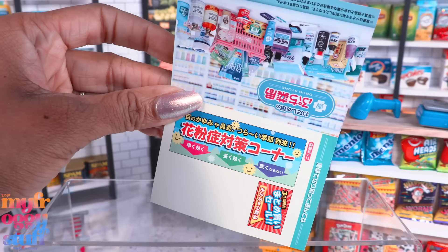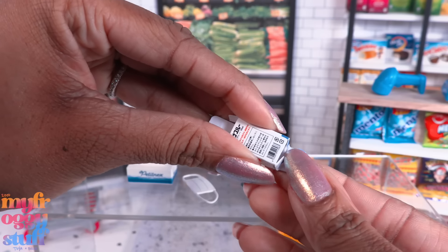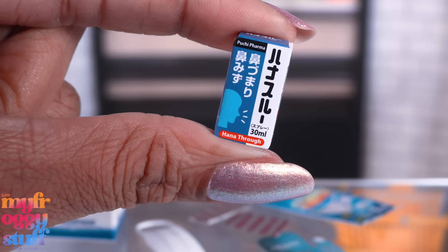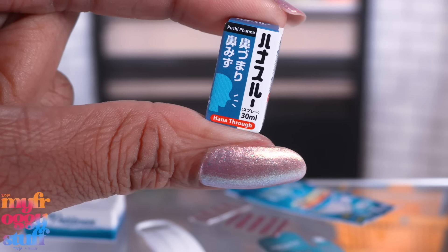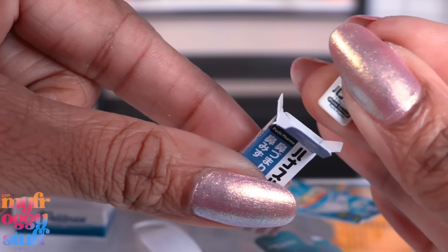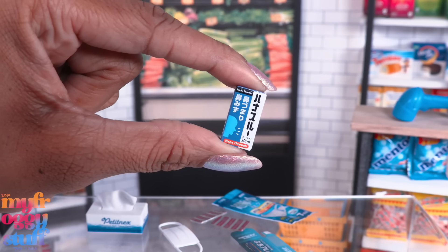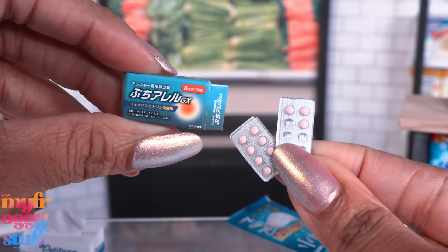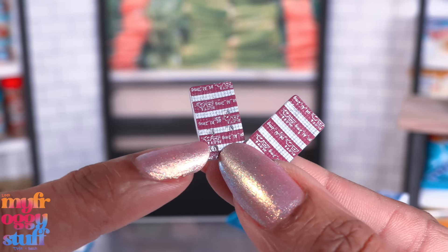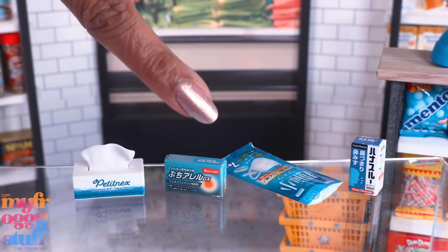Our first one is the mask set. Here are the paper cutouts and all the little items - some assembly is required. We have to put together the little boxes and there is stuff to go inside them. It says 'hana' - hana is nose, right? It's a nasal spray and you can take the top off and put it in the box, so it's not an empty box, which is cool. There's a bag and a mask, a box of medicine, and if you look closely a few of them have been used - there are even little details on the back.